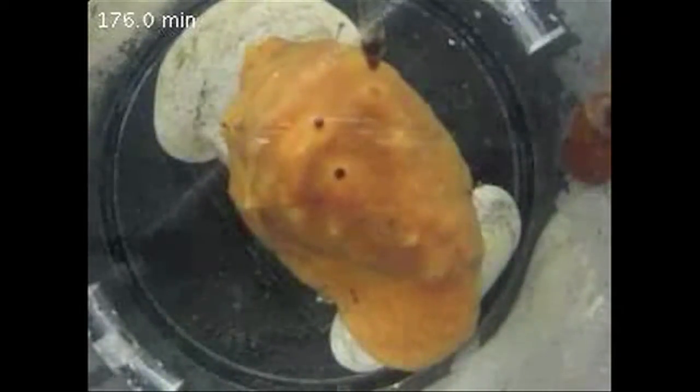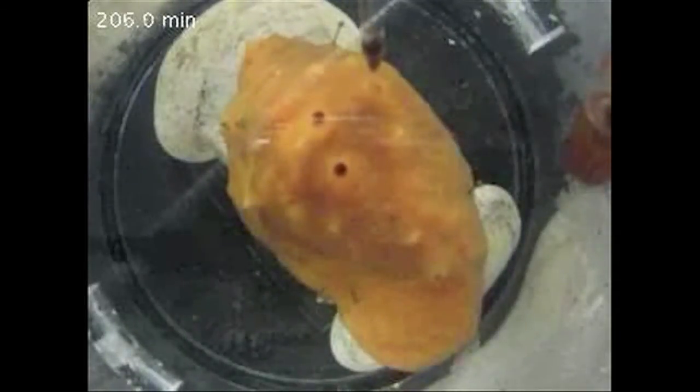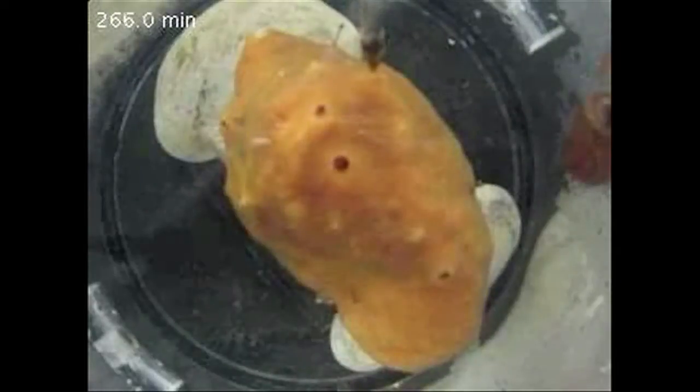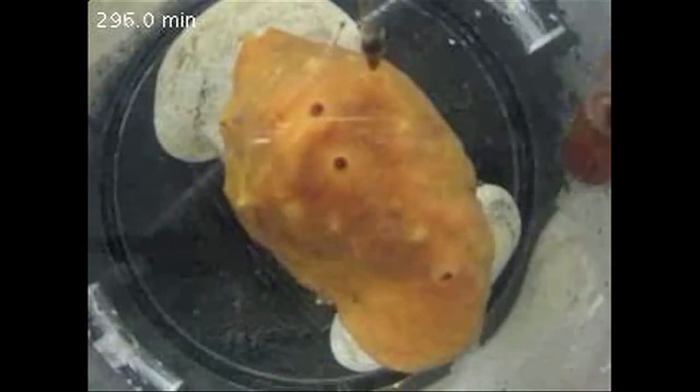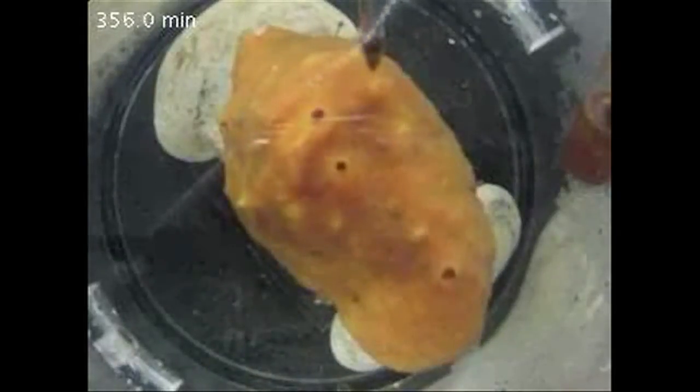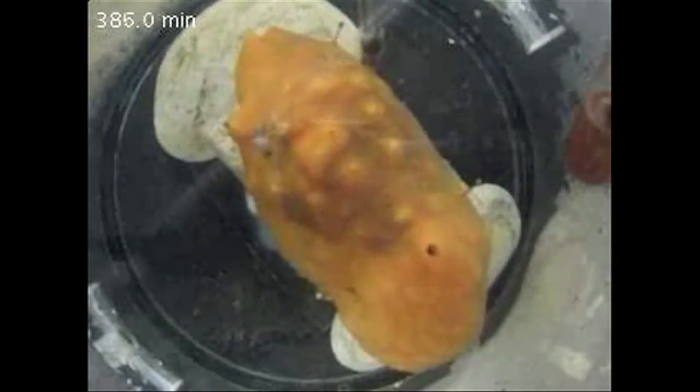Sponges are filter feeders — they process a huge amount of water through their body and filter out food from that water. They do this through a series of canals, and it is these canals that inflate and contract in this sneeze response.